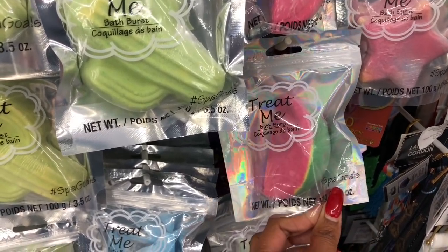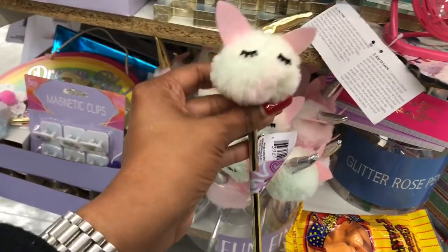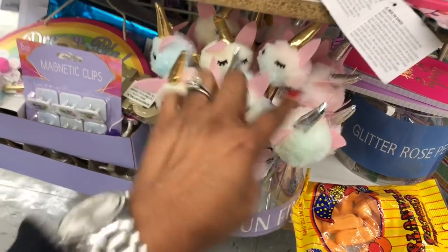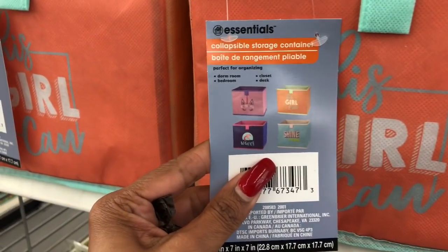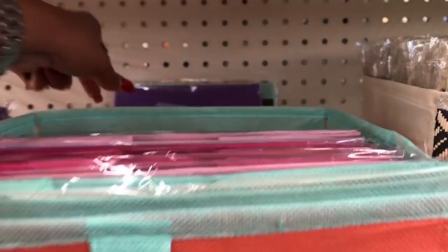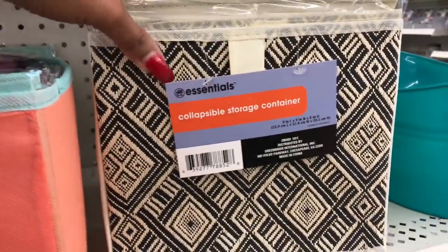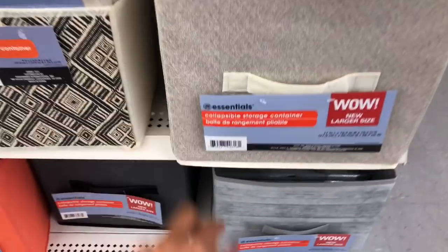That's the problem with doing these walkthroughs — you end up spending way more than you intended. Look at my cart already! They have some really cute items in gold and silver that are absolutely adorable. And they have a lot of new collapsible storage containers — 'This Girl Can Shine,' 'Waves,' and a little kitty cat design. They also have 'Shine,' 'Beautiful,' and other prints. For a dollar these are really great.